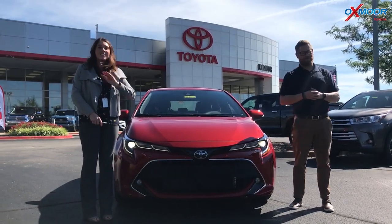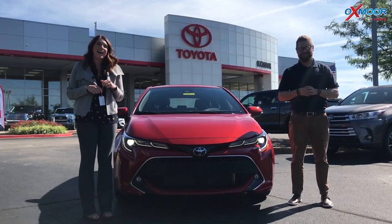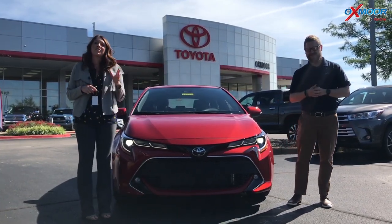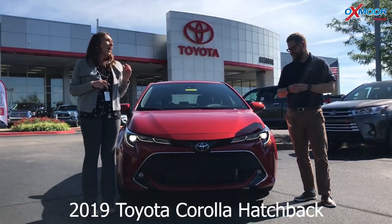Hey everyone, it's Gabrielle with Oxmoor Auto Group. I'm here today at Oxmoor Toyota. I have Chuck here with me. So Chuck's gonna go over a couple features on the 2019 Toyota Corolla hatchback.